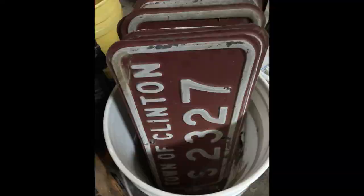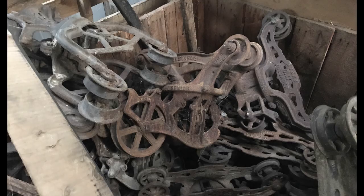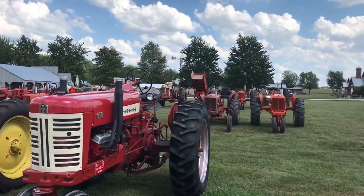My only regret is that I didn't buy the whole stack of Clinton signs — when I got home and posted 'Town of Clinton,' everybody wanted one. Another favorite place to pick is the Bloomington Third Sunday Market in Bloomington, Illinois. They set up on Saturday and let you pay extra to come in and pick while they set up. Also, if there's a farm and machinery show or a car show, there's usually a flea market before it — check those out, don't assume it's just a car show.